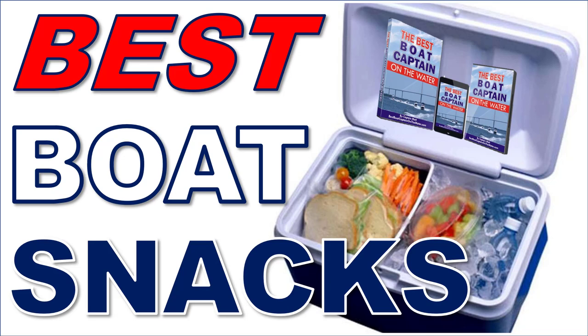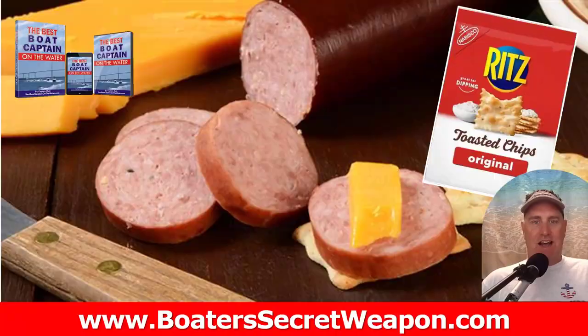Hey, it's Captain Matt, Boater's Secret Weapon, and today we're talking the best boat snacks to take out with you on the water. This is sponsored by the best boat captain on the water, bestboatcaptainonthewater.com.